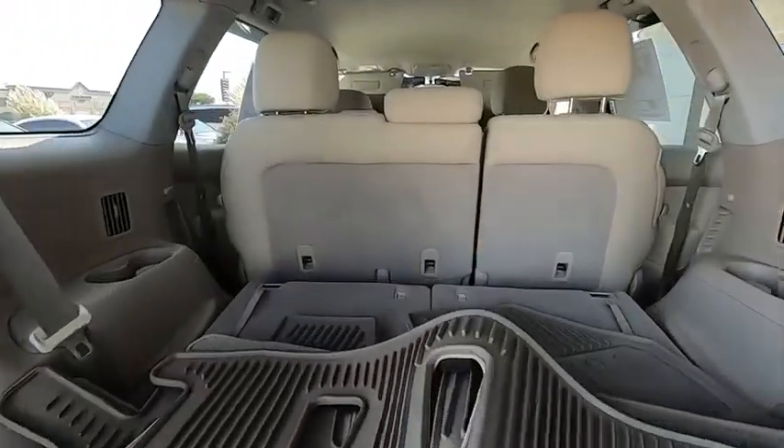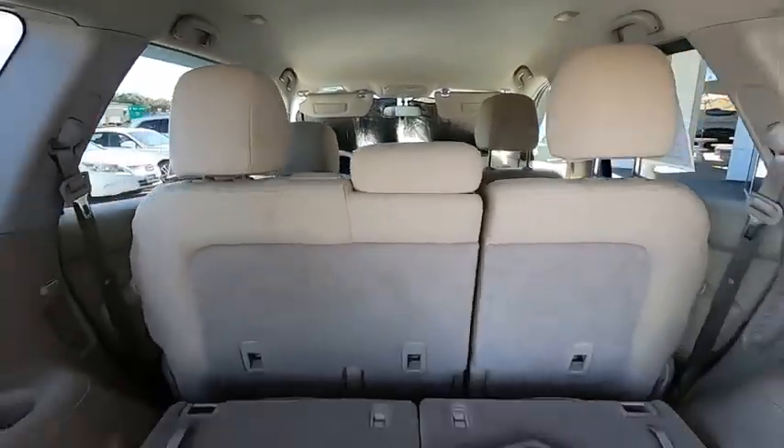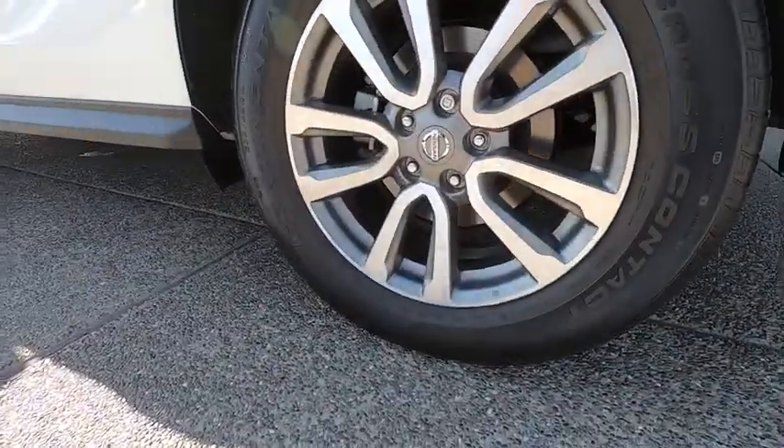This vehicle has less than 30,000 miles. Here are some of this vehicle's great options: steering wheel audio controls, all-wheel drive, anti-lock braking system, traction control, stability control.